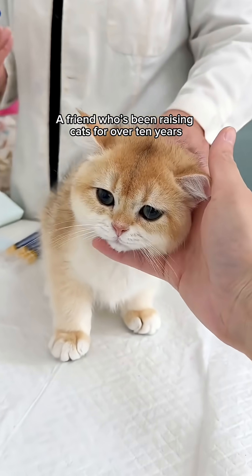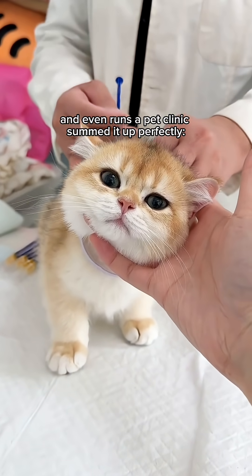A friend who's been raising cats for over 10 years, and even runs a pet clinic, summed it up perfectly.